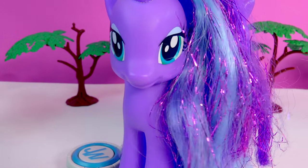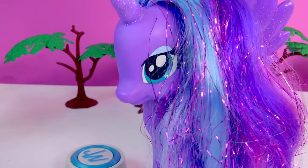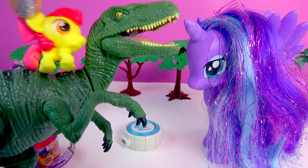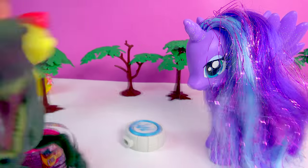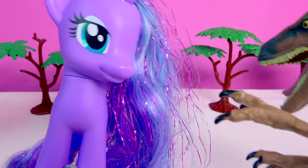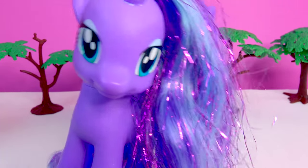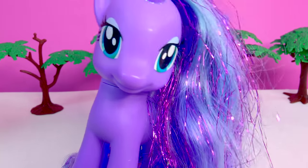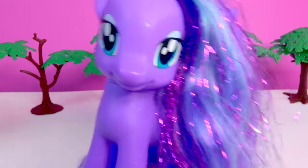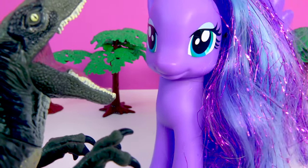I hope you enjoyed this review of this Jurassic World Velociraptor set. I hope you enjoyed the color changing on Velociraptor Blue. I will see you guys in the next Cookie Swirl C video. Don't forget to subscribe and become a cookie fan! Blue wants to say goodbye too.